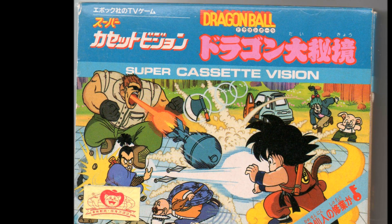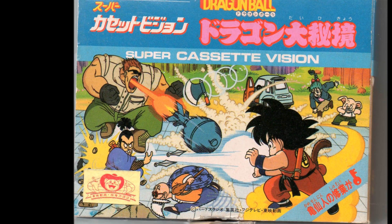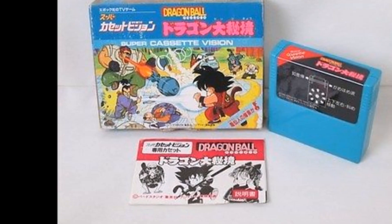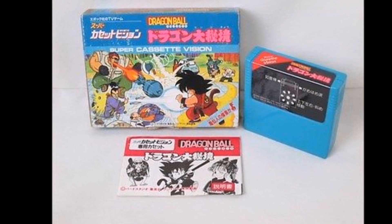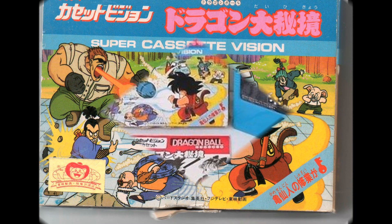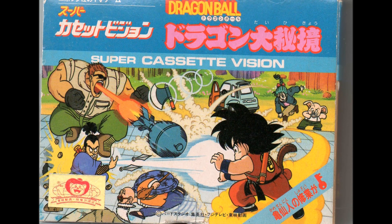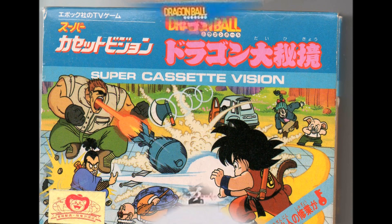So now we're on to what I would consider the top-level rare Dragon Ball Z games. These are the games you're only going to go for when you're really sure that you're into collecting Dragon Ball Z video games. The first one I'm going to talk about is Dragon Ball for the Super Cassette Vision. It's the first Dragon Ball slash Dragon Ball Z game ever, and the only one not made by Bandai — instead it was made by Epoch.